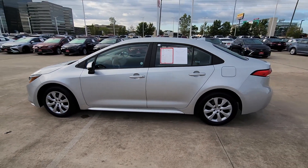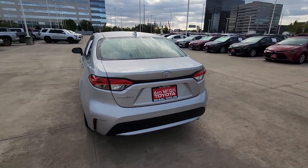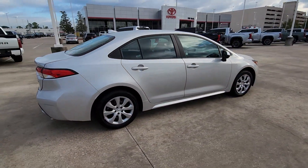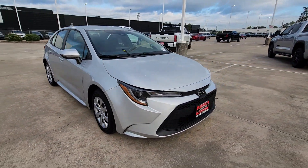Your next car could be the 2022 Toyota Corolla. With less than 25,000 miles on the odometer, this vehicle stands out from the rest. Here's a Corolla sedan that's waiting to show you how much fun your daily commute can be.